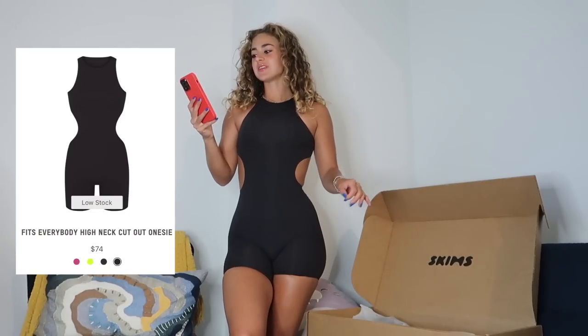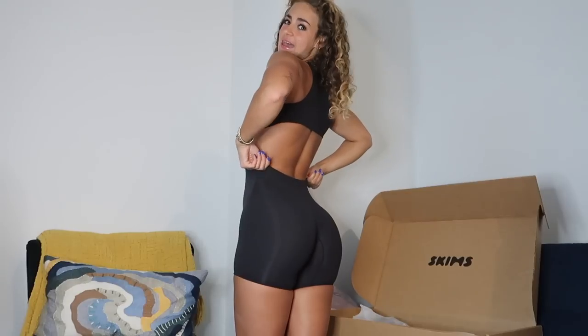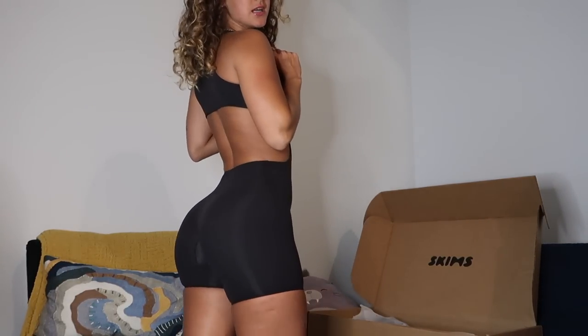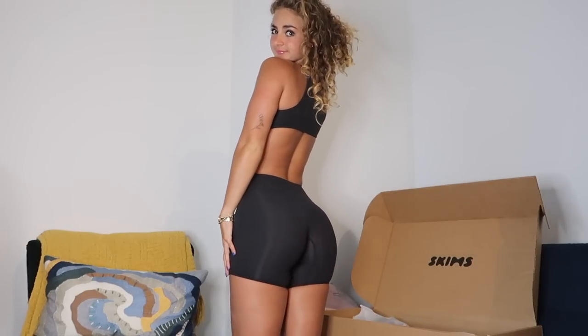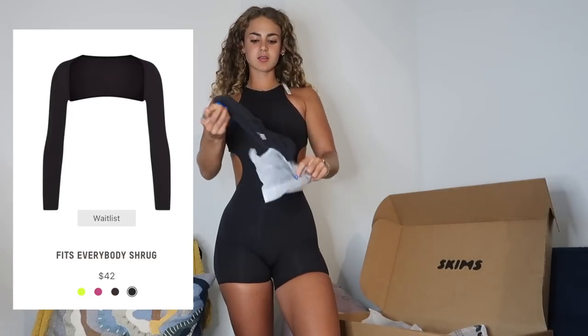Moving into the recent Fits Everybody drop — starting with the Fits Everybody high neck cutout onesie in onyx in an extra extra small, and it's actually too small but I'm obsessed. This is a 10 out of 10 — might be one of my favorite pieces of the entire haul. I love the cutout in the back, it's so flattering. The bottoms are weightless, stretchy, and second-skin. They need to make a full-length version of this to go out in.